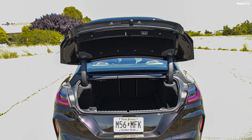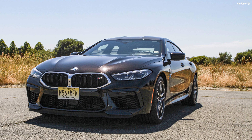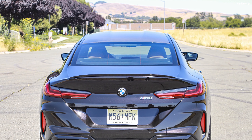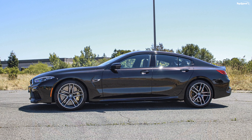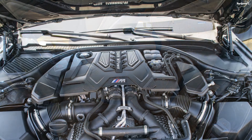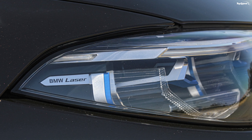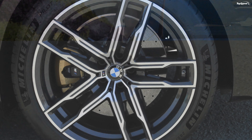The V8 is mated to an eight-speed automatic transmission feeding power to all four wheels. Just like the M5, there is a setting to make the M8 a rear-drive car. Under normal circumstances, the system only sends torque to the front wheels when extra traction is required. The default 4WD mode focuses on maximum traction and controlled handling. 4WD Sport sharpens the M8's response and agility while sending more power to the rear wheels. Deactivating DSC activates a 2WD rear-wheel-drive-only mode for experienced drivers, capable of burnouts with ease. Using launch control in 4WD, the car hits 0–60 in 3.1 seconds with a top speed of 190 mph with the optional M Driver's Package.